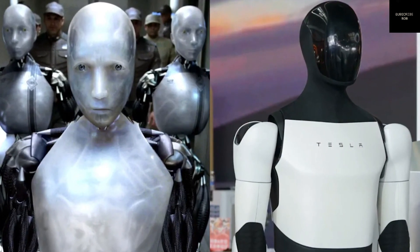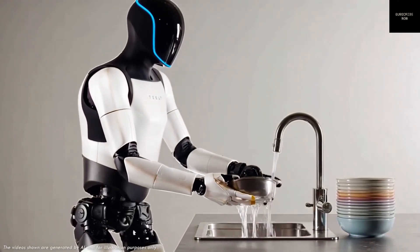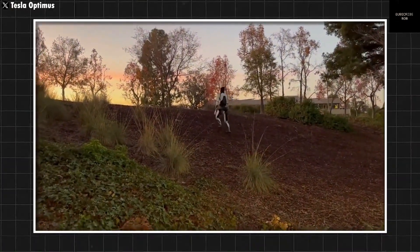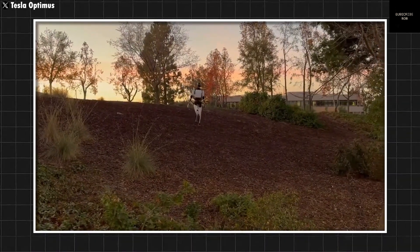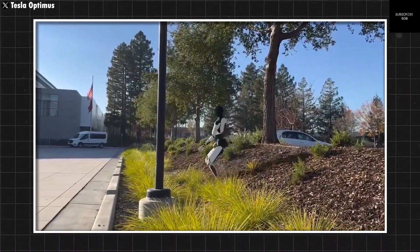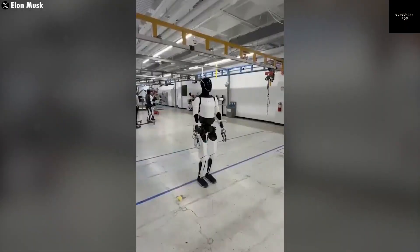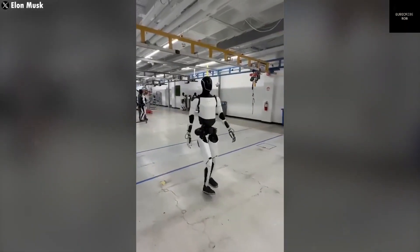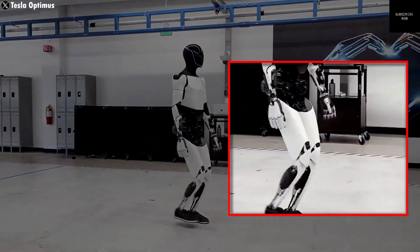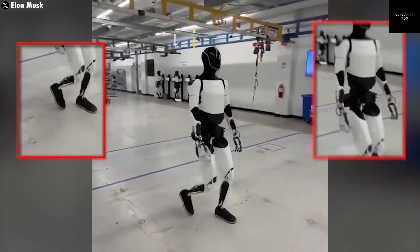Safety is a major concern when it comes to humanoid robots. People worry about machines becoming too powerful or making decisions without human control. Elon Musk has often spoken about the risks of AI. That's why Tesla is building Optimus with strong safety features — it moves slowly and carefully, has emergency stop options, and is programmed to never harm humans. Tesla is also working on ethical rules for how the robot should behave, making sure that Optimus is used to help people, not to replace them.